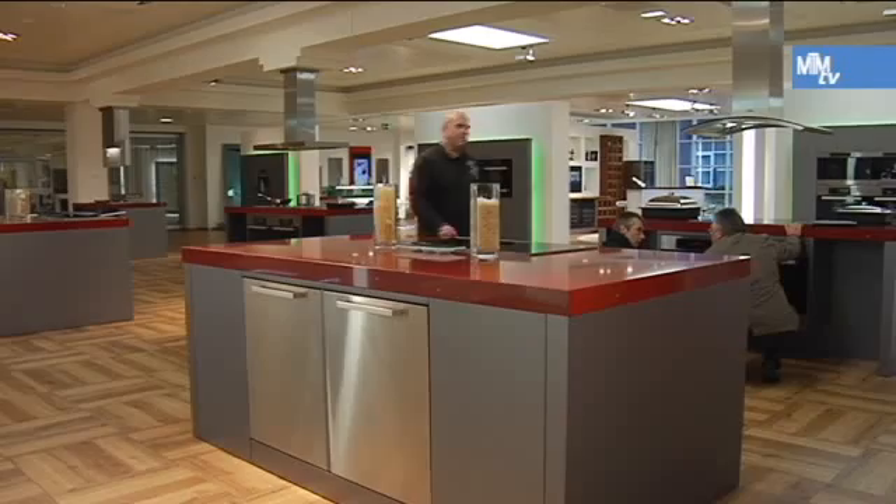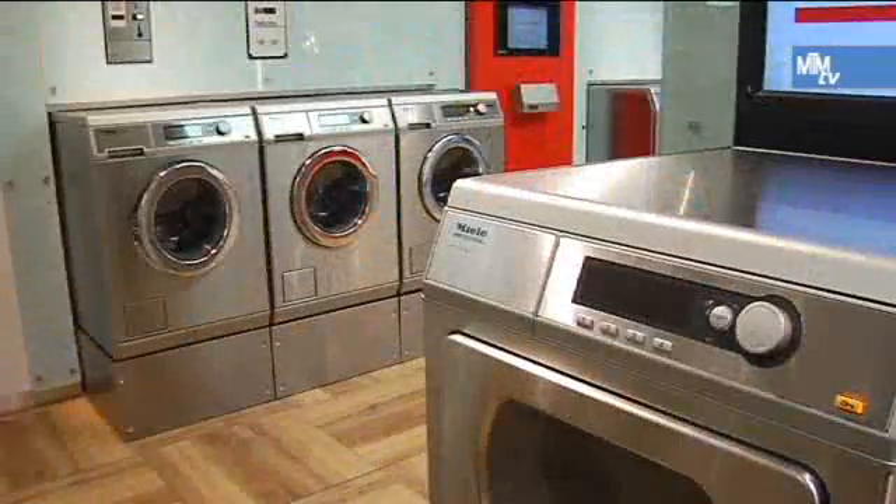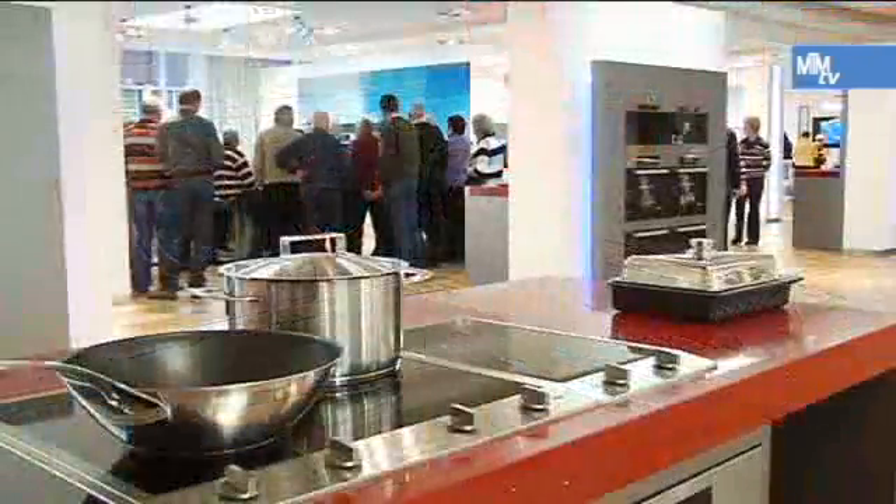Miele, the strong premium brand with quality that can be felt. Miele domestic appliances around the globe are renowned for their long serviceable life, reliability and safety.